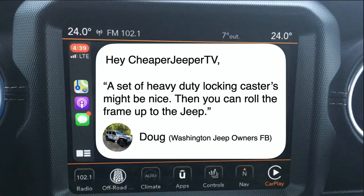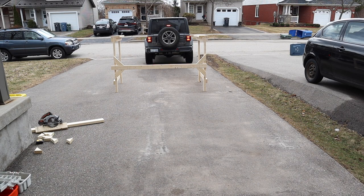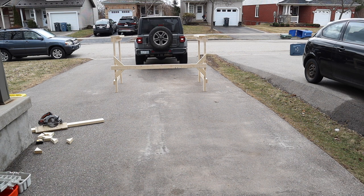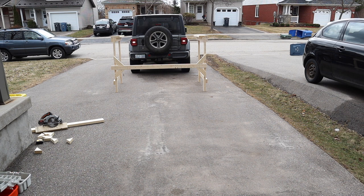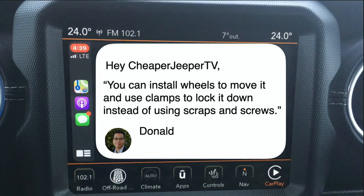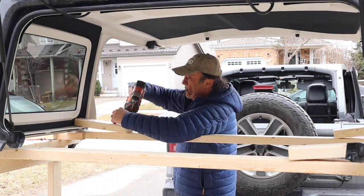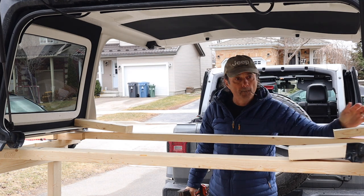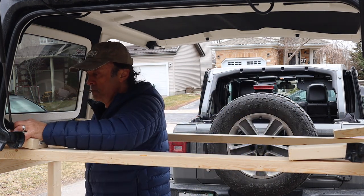Doug from Washington Jeep Owners Facebook suggests a set of heavy-duty locking casters so you can roll the frame up to the Jeep — that's a great tip, though for those doing this on the lawn near a shed you'll have to stick with backing into the shelf area. Donald suggests installing wheels to move it and using clamps to lock it down instead of scraps and screws — that would certainly be easier than using screws and scrap wood, so thank you.